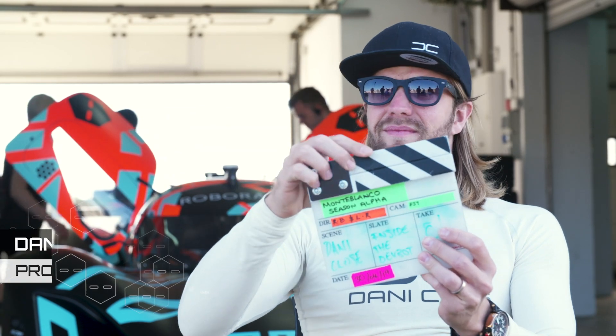Release your hands, foot off, and the car goes on its own. Hi, I'm Dani Klos.